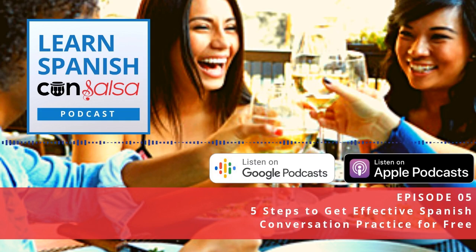In this episode, we're going to talk all about language exchanges and how you can really use them to improve your Spanish conversation. If this is the first time you've heard that term, a language exchange is just an informal arrangement between two language learners to communicate in each other's target languages.